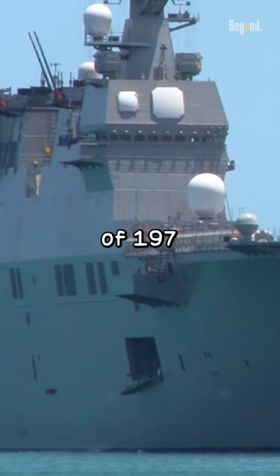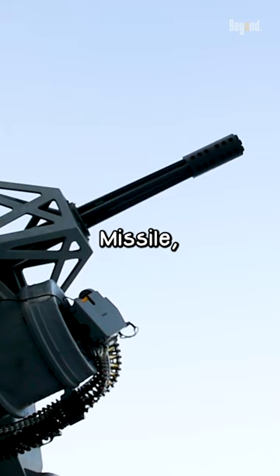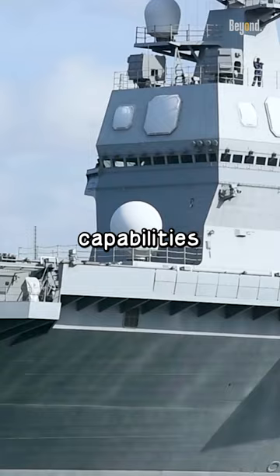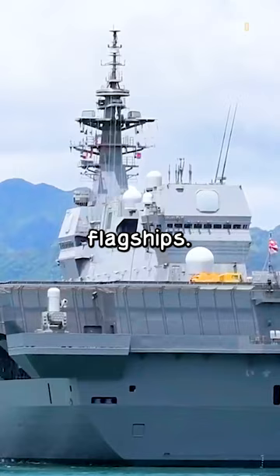They have a displacement of 19,000 tons when fully loaded, a length of 197 meters, and can reach speeds over 30 knots. They are armed with a 16-cell VLS carrying the Evolved Sea Sparrow missile, Phalanx CIWS for self-defense, and have command and control capabilities to serve as flagships.